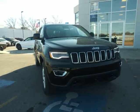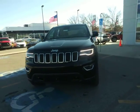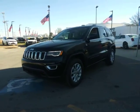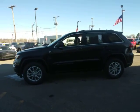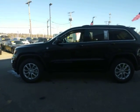Get acquainted with the 2021 Jeep Grand Cherokee. The Grand Cherokee keeps you safe, connected, and entertained while you explore your world in confidence and refined luxury.